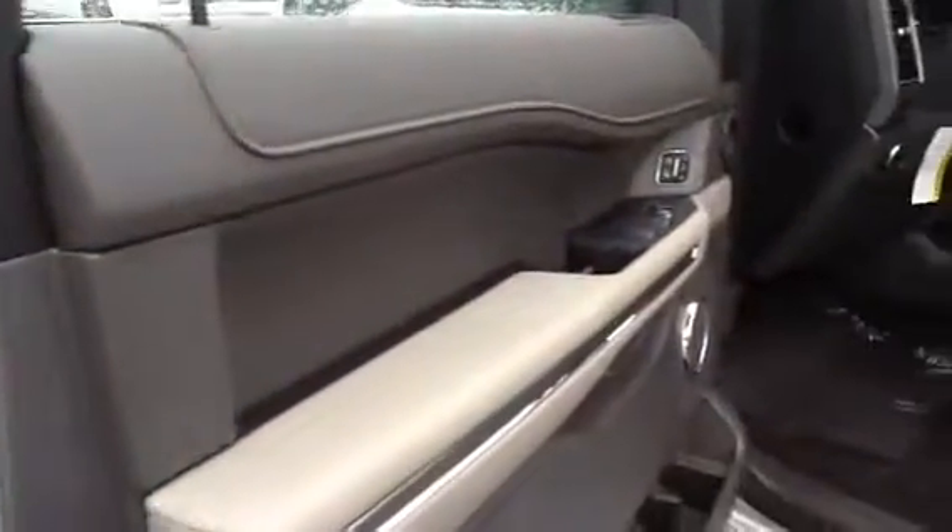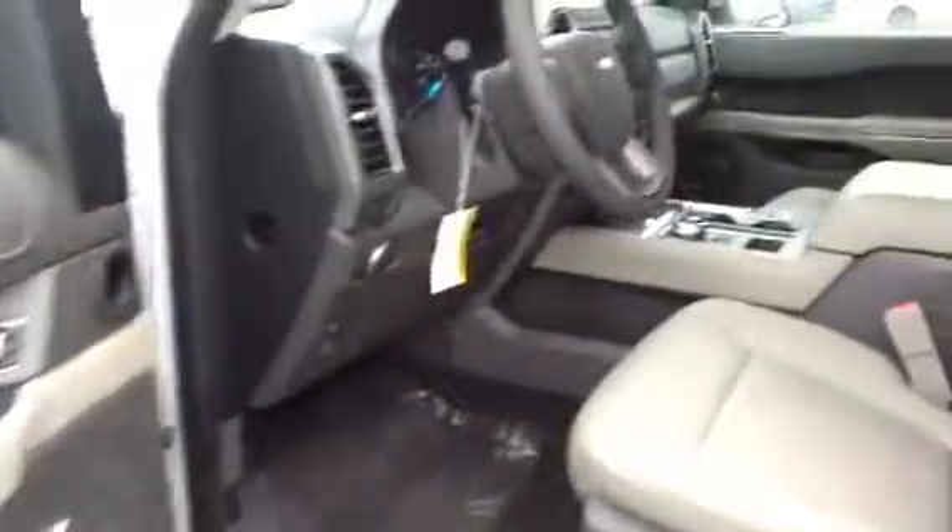I'm going to open up the driver's door for you. Sorry, a little windy, a little wet. Again, very nice.